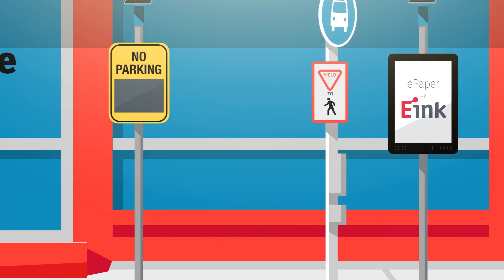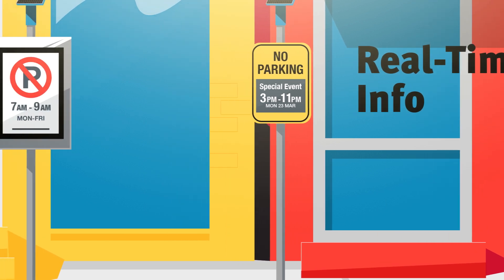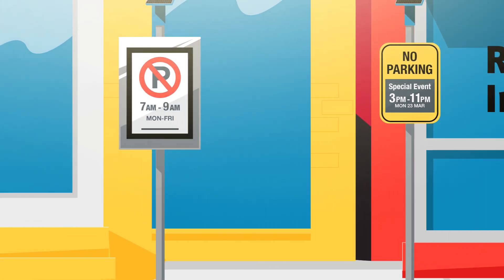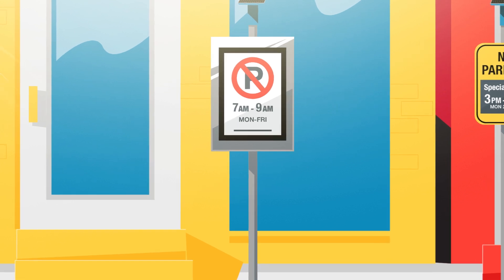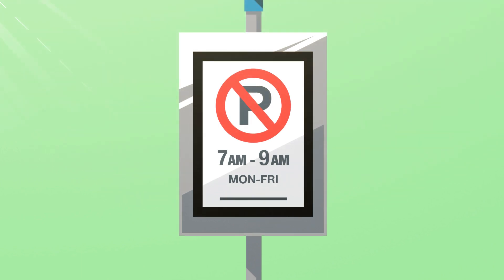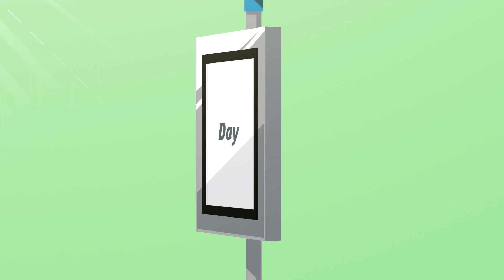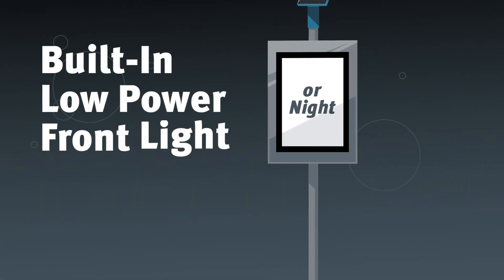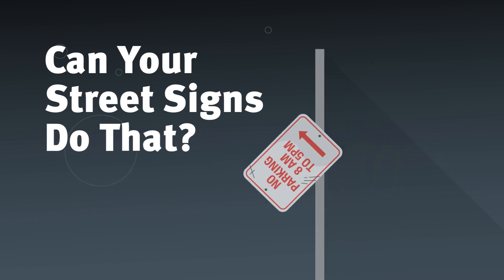Imagine signs throughout your city with messages that can provide real-time info in an instant — signs that will save you big on installation, energy usage, and that reduce confusion. Signs that offer clear parking instructions to boost efficiency for both the driver and parking inspector. Signs that are so clear they're readable at almost any angle in any light, unlike other digital options like LCD displays. Can your street signs do that?